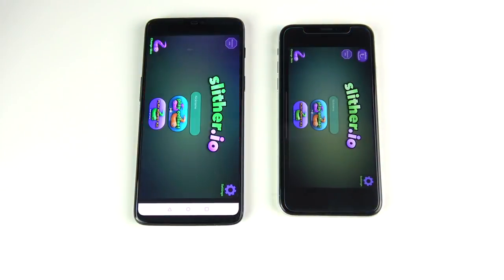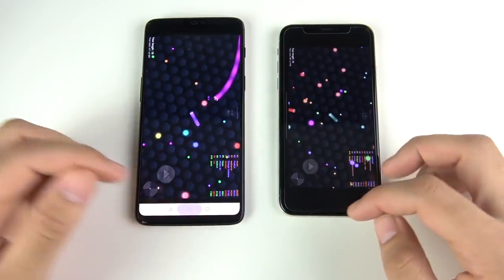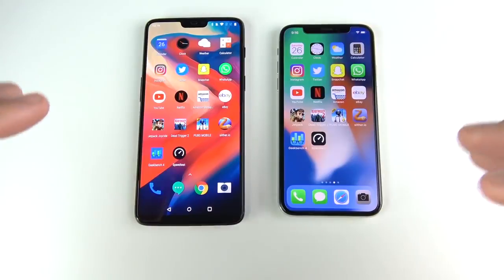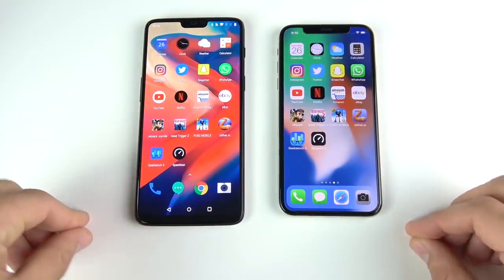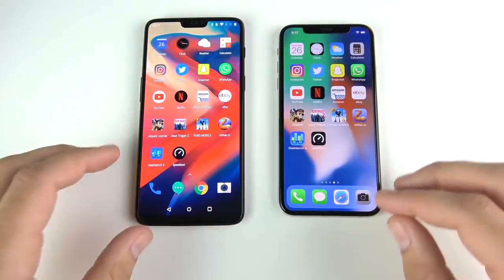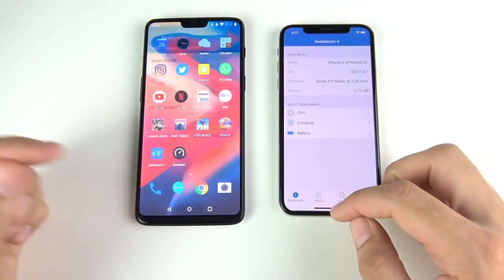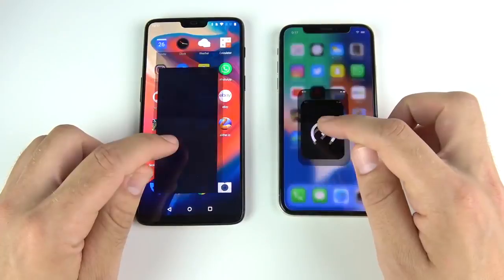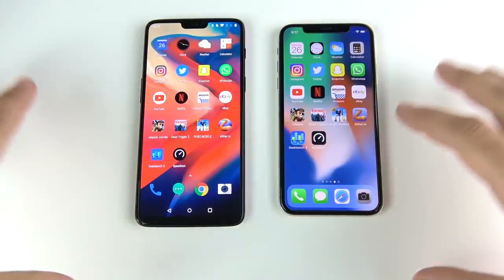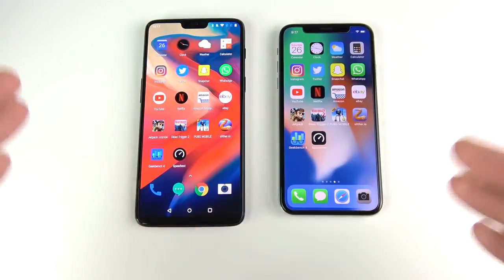Into Slither — about the same on both, three, two, one — yep, about the same. So it looks like basic applications and simpler gaming are roughly equal, but when it comes to loading more graphically intensive games the iPhone 10 wins. In actual gameplay there's not too much of a difference at all. Into Geekbench — the One Plus Six doesn't stutter at all on gameplay. Into Speed Test — the One Plus Six is ahead there. So in the final app speed test, the One Plus Six was faster in almost every single app except for a couple, though it can vary depending on your internet connection.